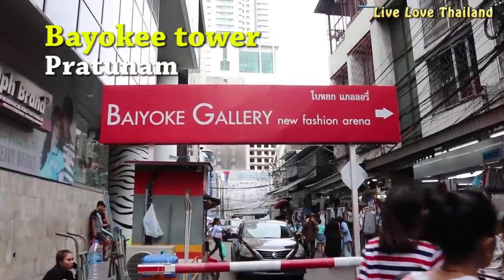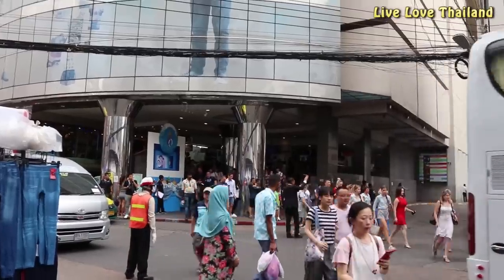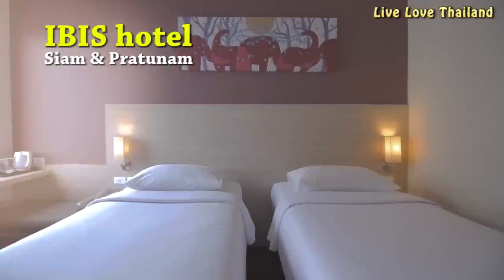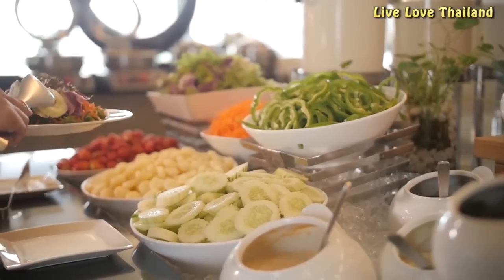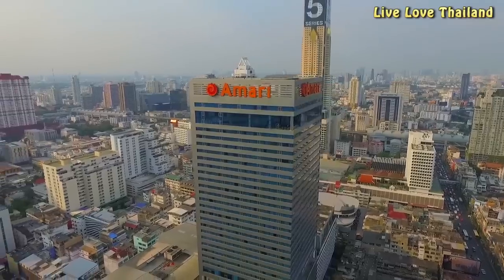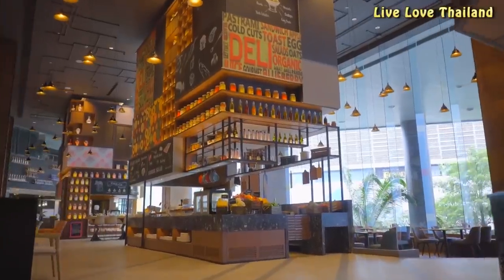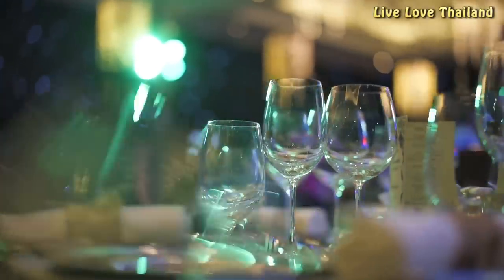If you want to stay in the middle of a busy shopping district, then Baiyoke Sky Tower Hotel is a perfect choice, where shopping will be just footsteps from your hotel door. Ibis Hotel also has a branch in the Pratunam area — a budget hotel with international standards, an amazing breakfast, and a cheerful reception. Amari Watergate hotel combines a fantastic location with luxury accommodation. If you like to pamper yourself in beautifully decorated rooms with an amazing rooftop pool and delicious breakfast, right in the middle of every famous shopping area, then you are in the right hotel.